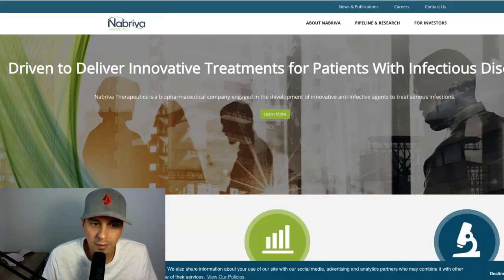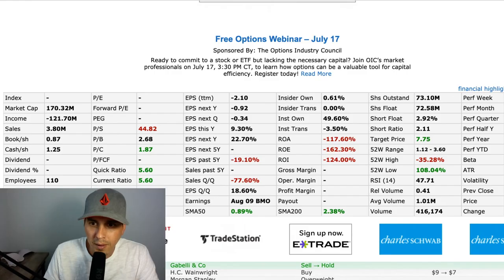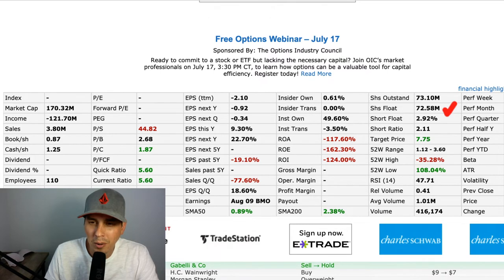Here's their website right here and it doesn't even mention any news about the catalyst coming up. It's got a high float here at 72 — I don't really like that for a swing trade or a bull flag — but we'll see what happens. Target price is super high, so that's good.